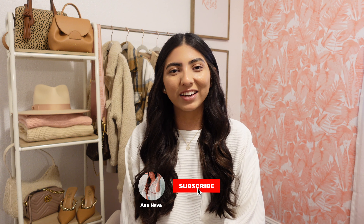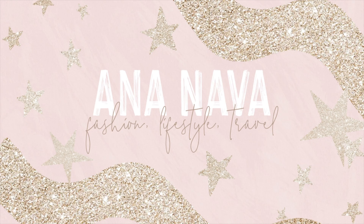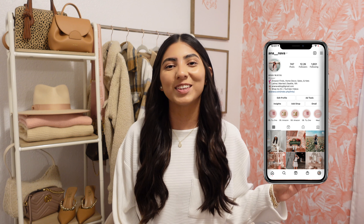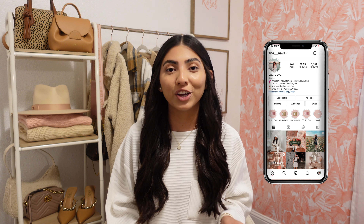Hey friends, welcome back to my channel! If you're new around here, I would love for you to join us and subscribe. I'm back with another try-on haul — I stopped by H&M, surprise surprise. It has become my favorite store to shop at. They just have tons of cute and trendy pieces for such an affordable price. I am so excited about everything I picked up — tons of fall pieces!